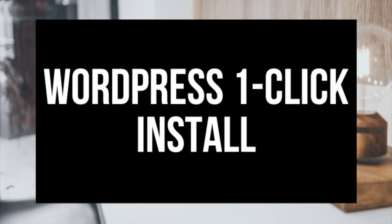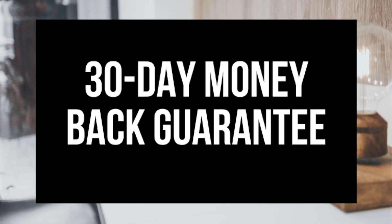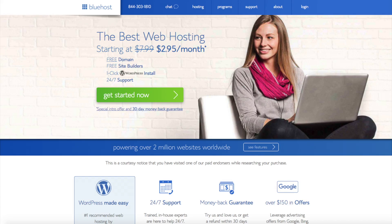Bluehost instantly installs WordPress for you, which makes starting a blog that much easier. They provide 24/7 support via chat, email, and phone, and they have a 30-day money-back guarantee. If for any reason you are unhappy, you can cancel and get a refund — no questions asked within the first 30 days. I do want to mention that the link is an affiliate link and I'll receive a commission, which helps support this channel and helps us put out more WordPress tutorial videos.